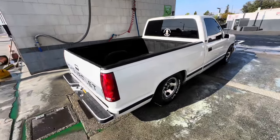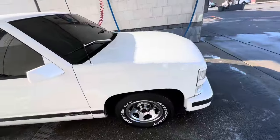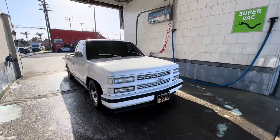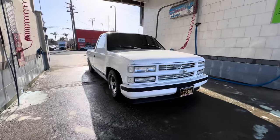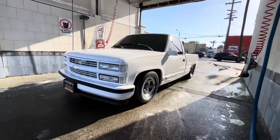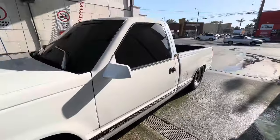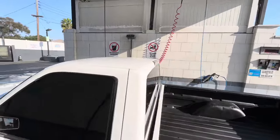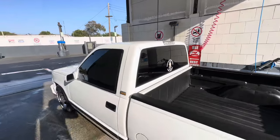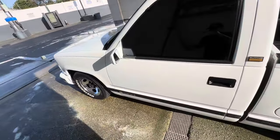We got it all washed up and blow-dried. Right now I'm going to polish the rims and give you guys a tutorial on that — wax it, clean the windows. Looking 100 times better. Paint looking immaculate now. So let's go to the house and detail it — chrome the wheels, clean the chrome on the wheels.